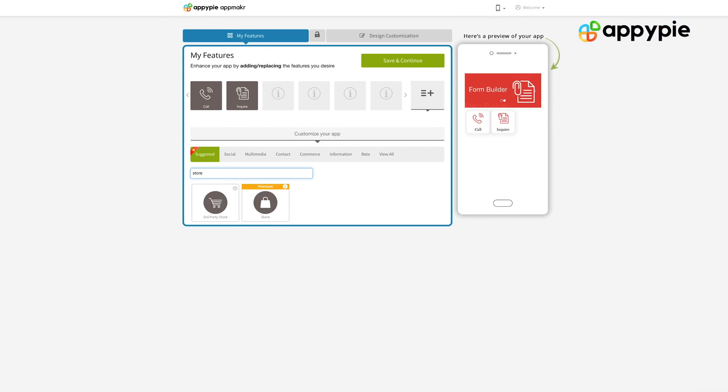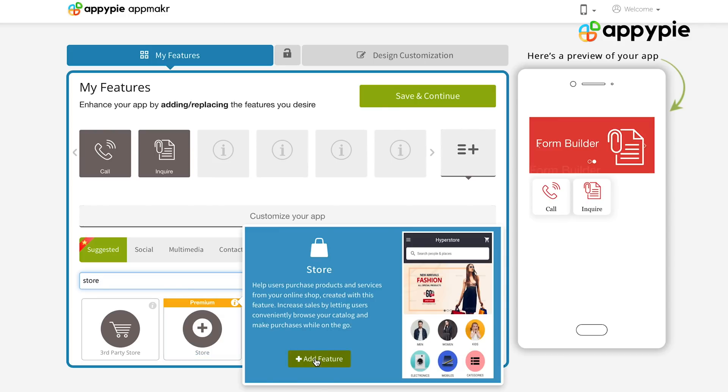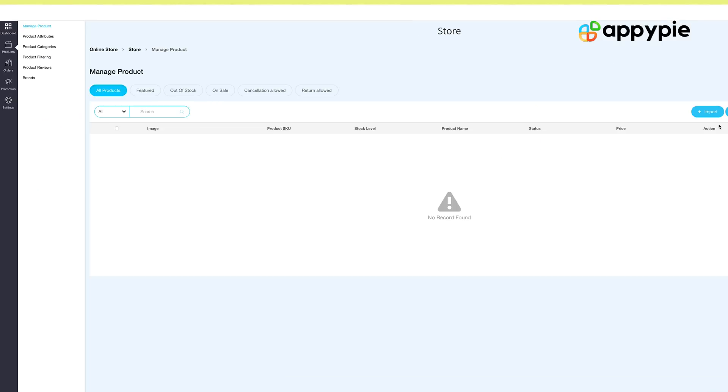Yes, Graham, with AppyPie's website builder, you can definitely create an amazing e-commerce website. What you simply need to do is add the store feature in your website. Once you have done that, you need to do the product cataloging.